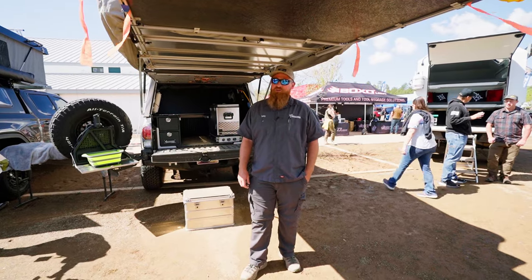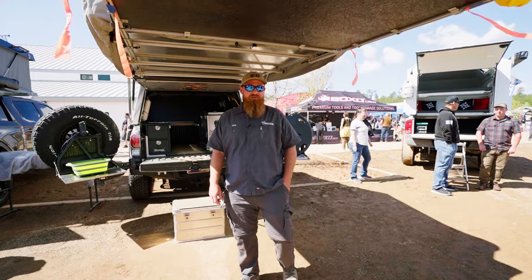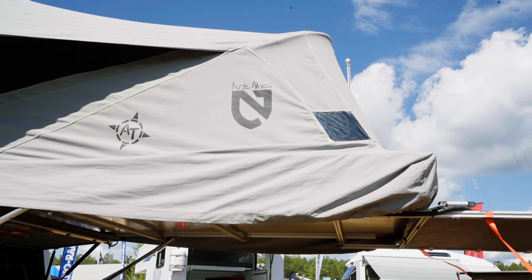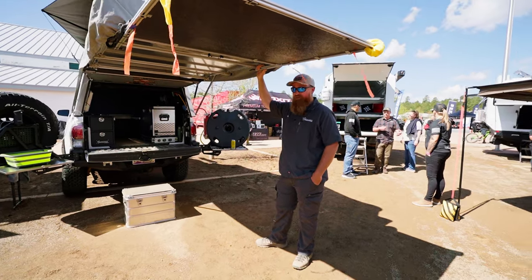I'm Tommy Milton with AT Overland. We're here at Overland Expo West in Flagstaff, Arizona. This is our Habitat topper on a five-foot bed Toyota Tacoma.